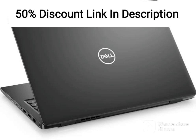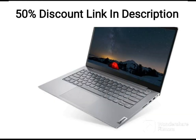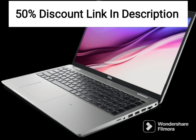The Dell Vostro 3400 is a sleek and powerful laptop designed for business professionals who need a reliable and efficient machine for their day-to-day tasks. It is powered by an Intel i5-1135G7 processor and 8GB DDR4 RAM, which can handle most office applications with ease.